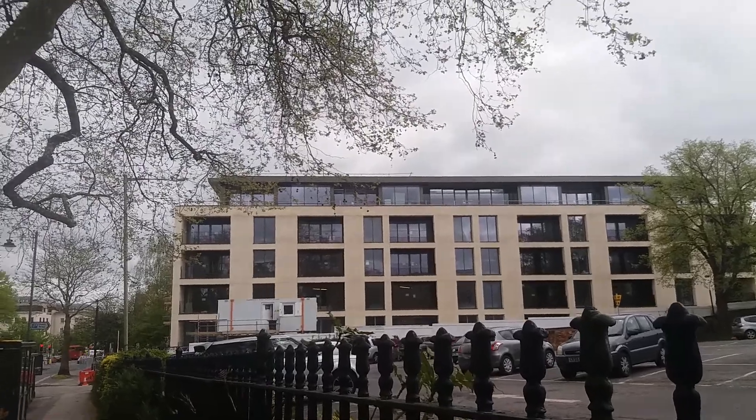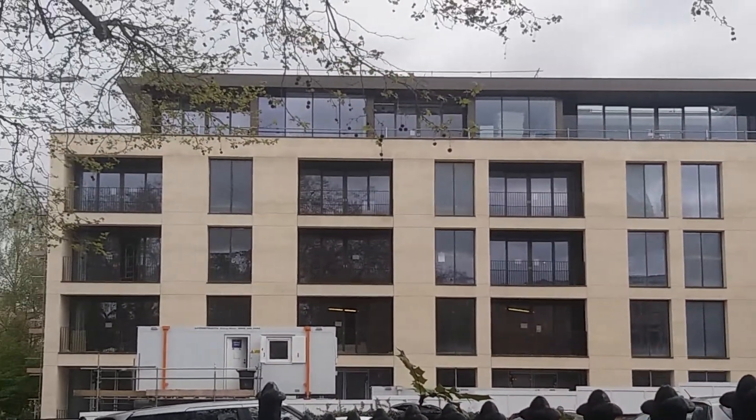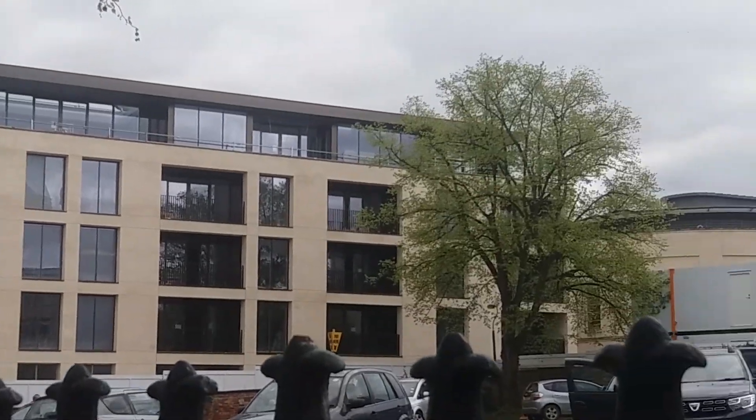Rather exclusive development of apartments here, not far from the centre of Cheltenham. Work's still going on as I speak.